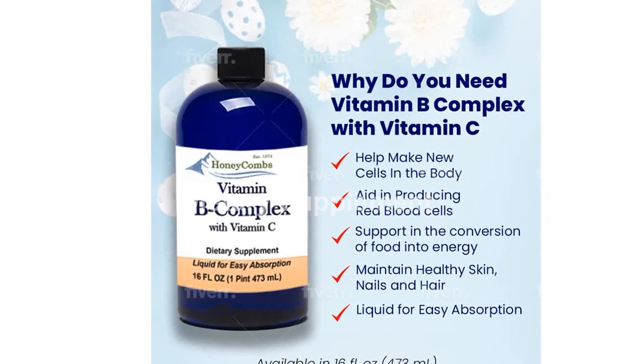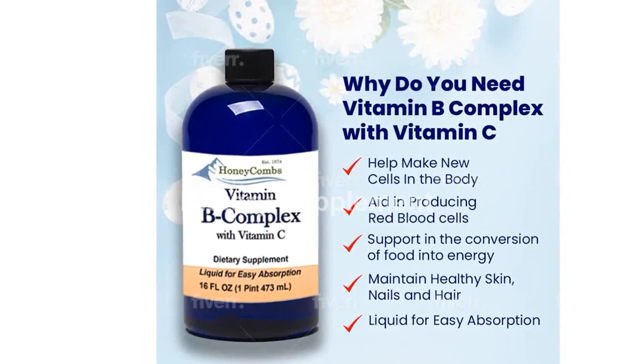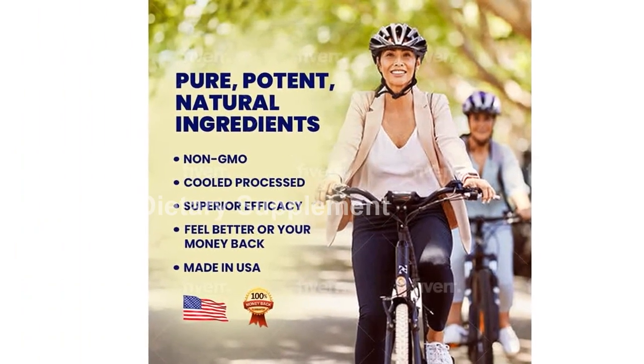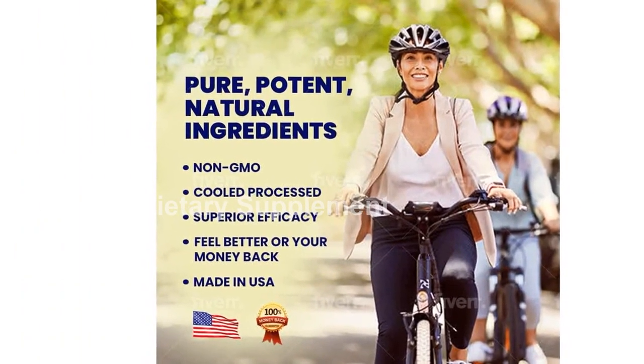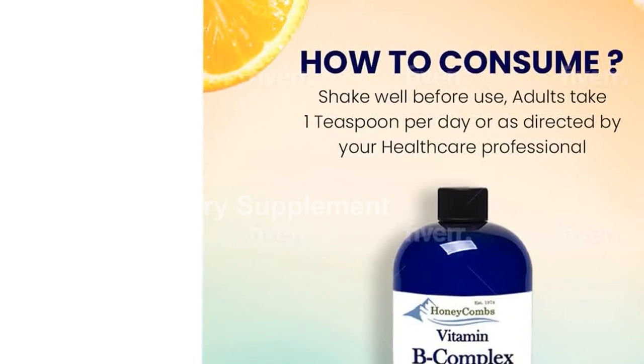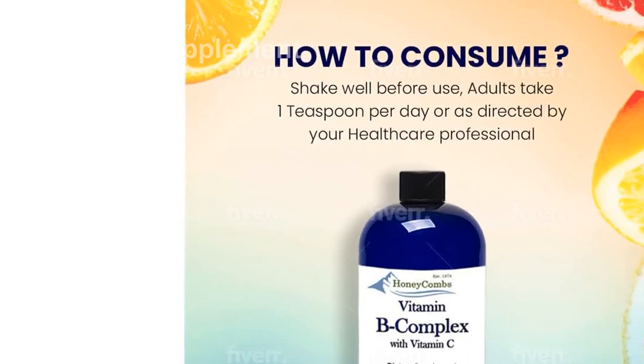Experience the power of Honeycomb's Vitamin B Complex Drops and give your body the support it deserves. Order now and start your journey towards optimal health today.